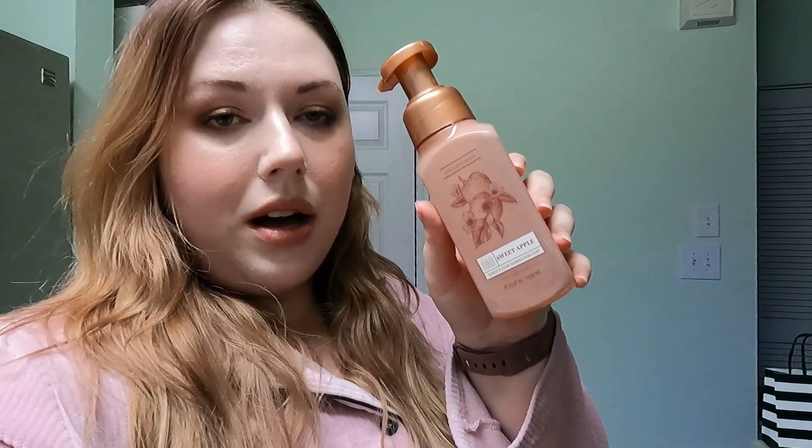We also have Sweet Apple — this is the Foaming Hand Wash. I love apple scents. Every time I get Bath and Body Works stuff, I always get something apple because it's the perfect sweet yet fresh scent. Finally, we have Raspberries and Whipped Vanilla, which I believe is a new scent. It's a little heavier on the raspberry than the vanilla, but it's a very sweet scent overall, which is what I gravitate towards, as you can see. That's what we did today — Bath and Body Works.